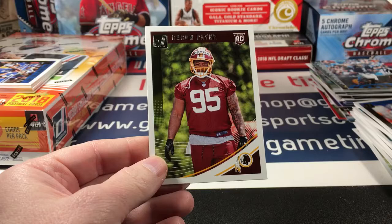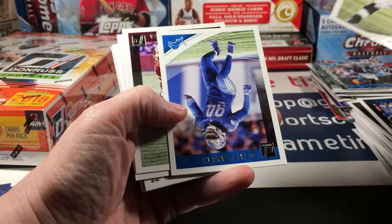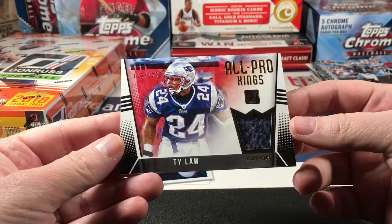Jordan Lasley and Daron Payne from Bama. Let's see our Jersey card — Stafford, Jones, Vernon Davis, Larry Fitzgerald, and Ty Law — numbered to 125. All Pro Kings — it's a Patriots action enclosed player-worn material.